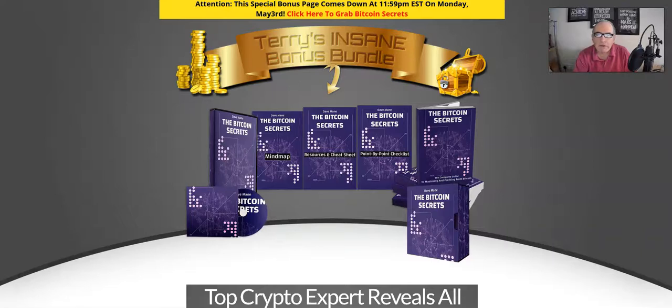Hey everyone, it's Terry here from terrytill.com. This is my review of Bitcoin Secrets, which launches at 9am Eastern Standard Time on Friday, the 30th of April.